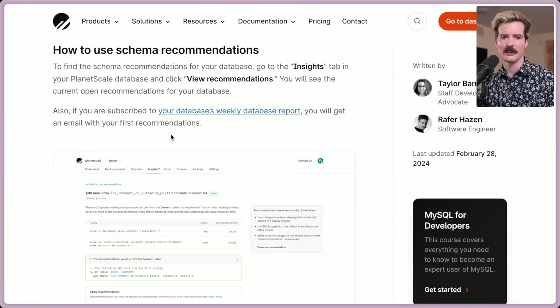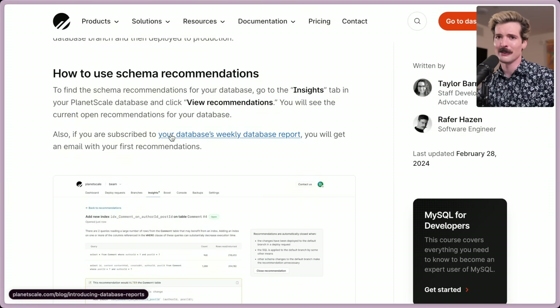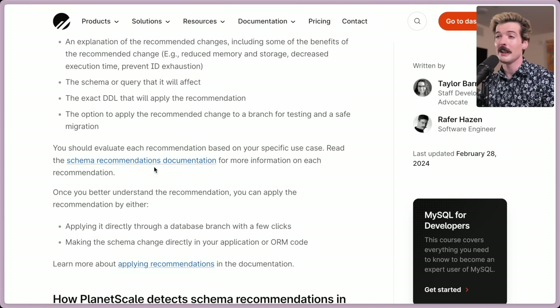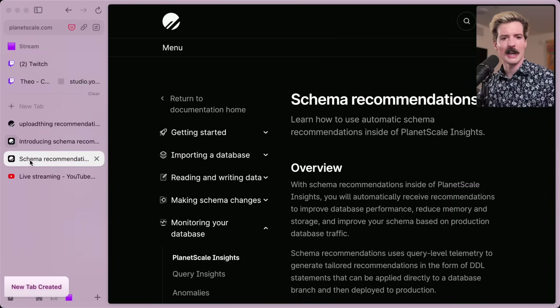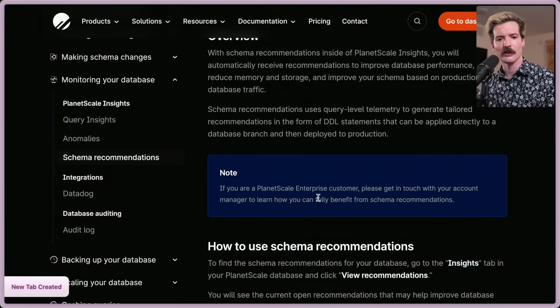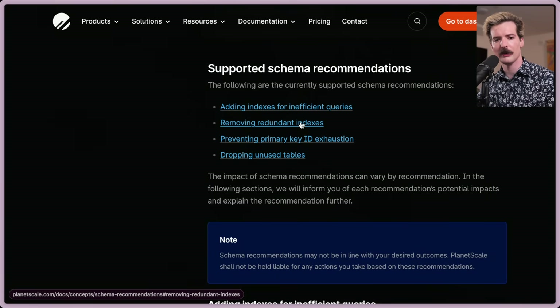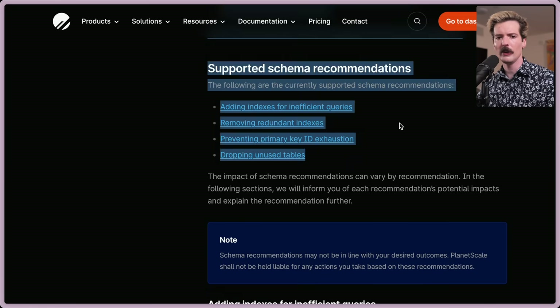Let's read a bit more about what else this can do — our database is nice and hilariously simple because that's how we like to build. Each recommendation comes with an explanation of the recommended changes, the schema or query that it will affect, the exact DDL that will apply the recommendations, as well as the option to apply the recommended changes to a branch for testing and a safe migration. You should evaluate each recommendation based on your specific use case. There's a whole documentation page covering: adding indexes for inefficient queries, removing redundant indexes, preventing primary key ID exhaustion, and dropping unused tables.